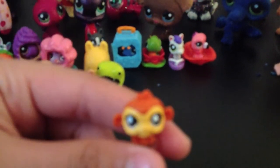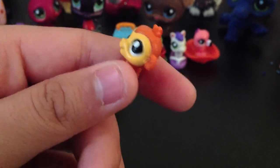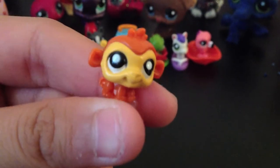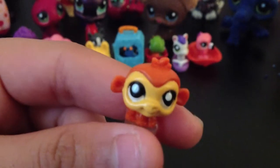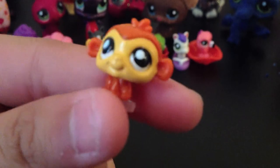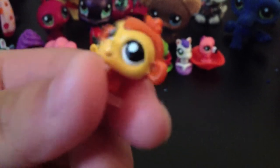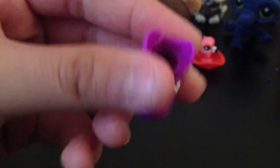The monkey has orange fur with a yellow face, white eyeballs. Next up — it comes in a boot, which is purple with white stars.